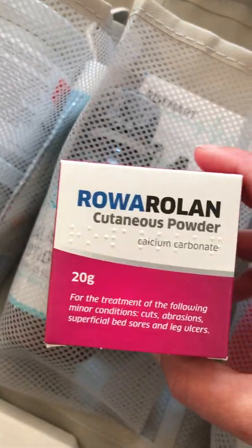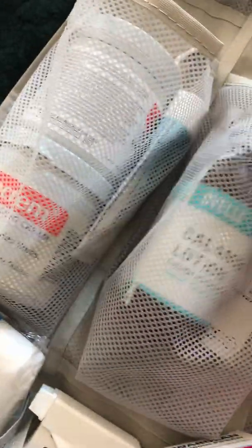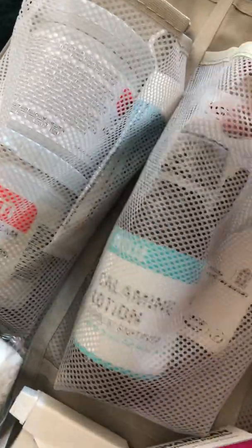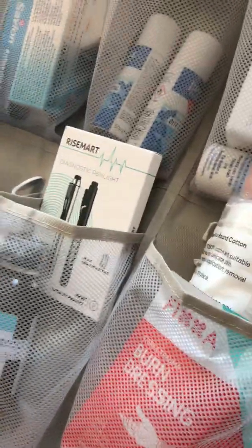Cotton wool. There's some powder which helps dry things up. Chamomile for blistered skin irritations. I've got a diagnostic pen — I like to keep that in the box so the kids don't waste the battery on it, and I know where it is.